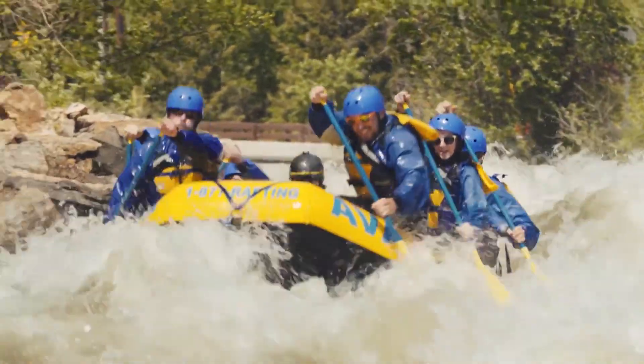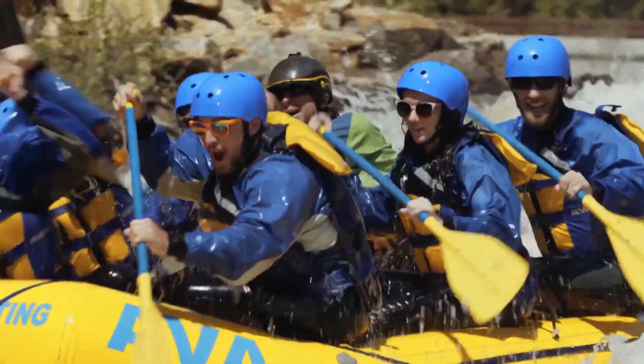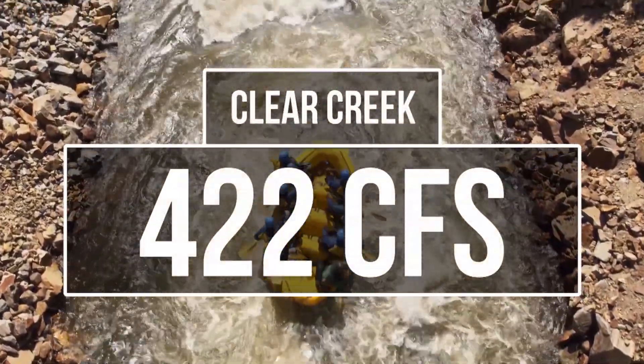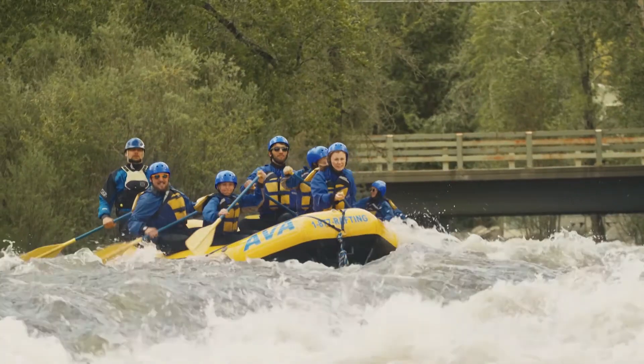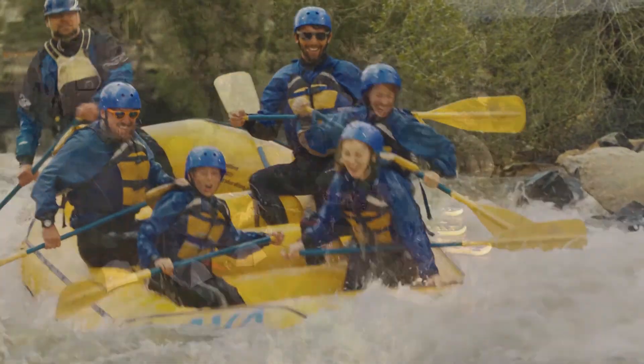Let's take a look at the current stream flows of Clear Creek, the Arkansas, and the Colorado. Clear Creek in Idaho Springs is an incredible river with a variety of sections varying in skill level — this river truly has something for everyone. Clear Creek is currently running at a flow rate of 422 CFS. This is a bit lower than usual, coming in at about 30 percent lower than the average speed for this time of year, but it's still at a great speed.